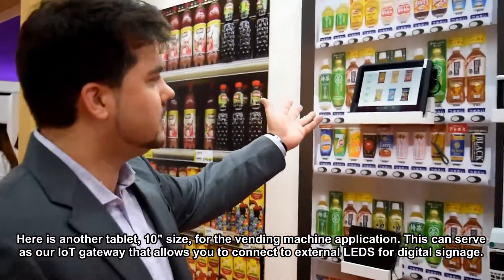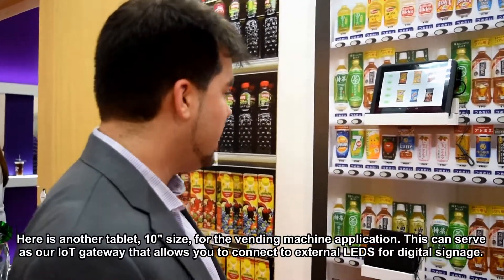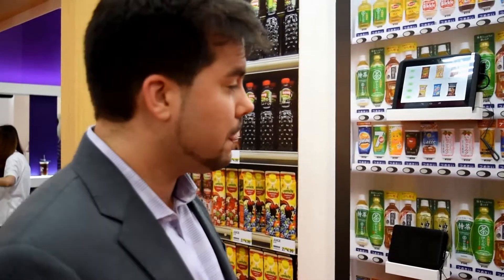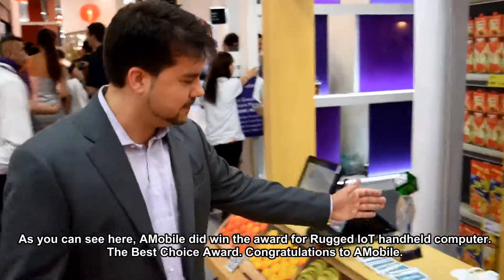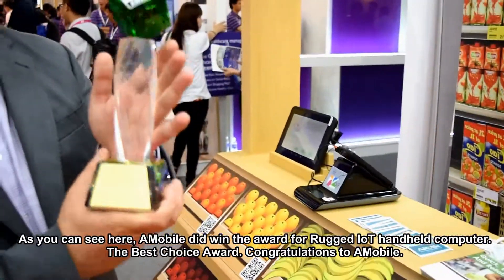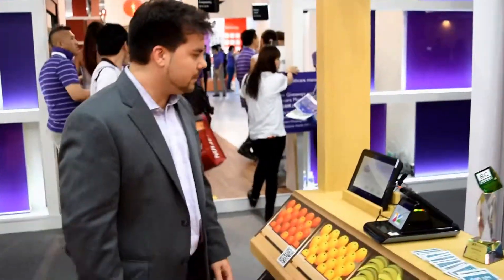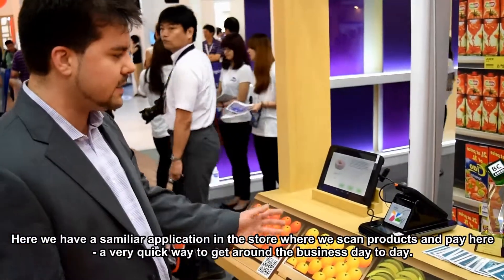Another general 10-inch size vending application that is also an IoT gateway. It allows you to connect to external LCDs or digital signage. This is our mobile and rugged IoT handheld computer, which received a best choice award.